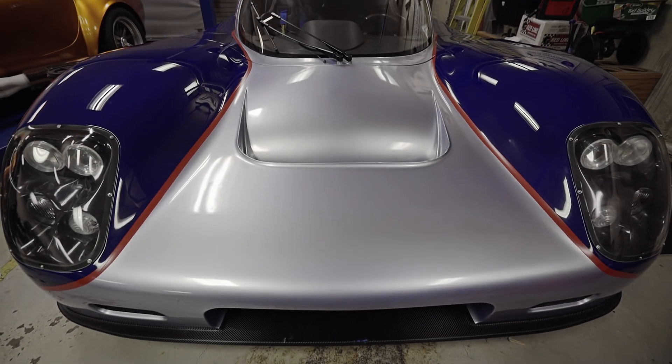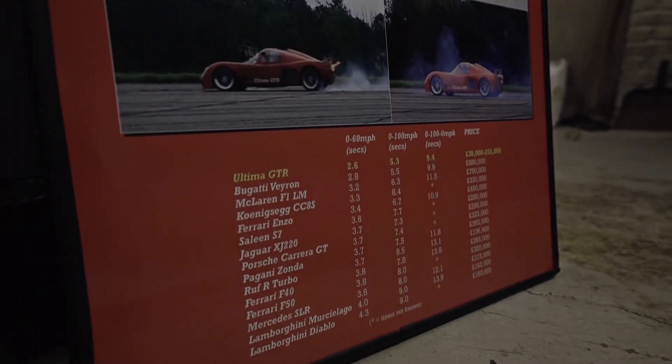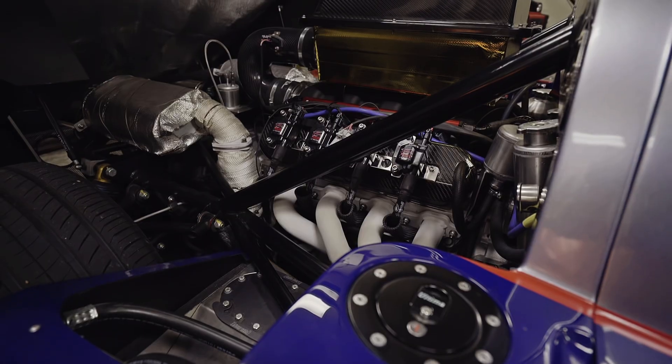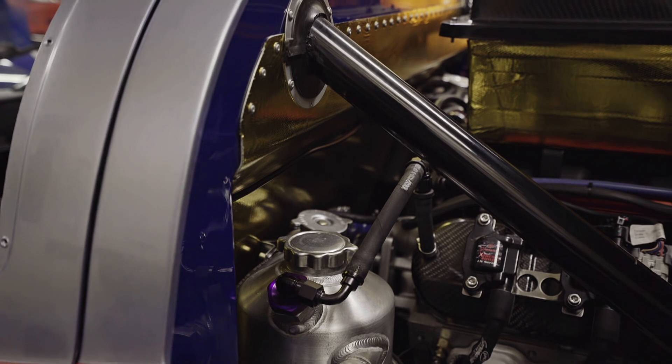It will pull 1.2 on a 200 diameter G skid pad. The engine in this car is an LS7 pushing approximately 620 to the rear wheels. The transmission is a G50-52 out of a Porsche 930 slant nose, which is one of the stronger G-boxes that you're going to find out there.